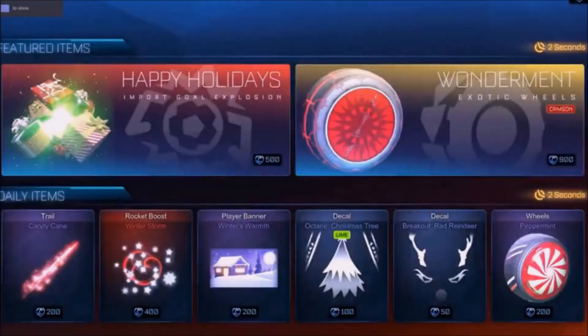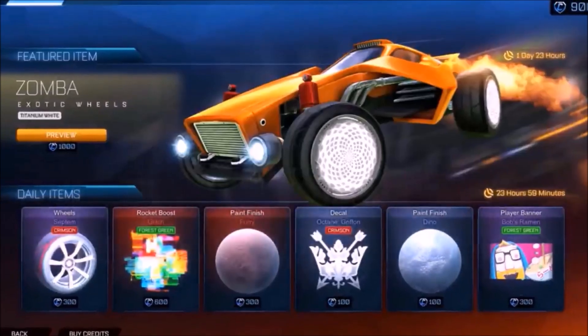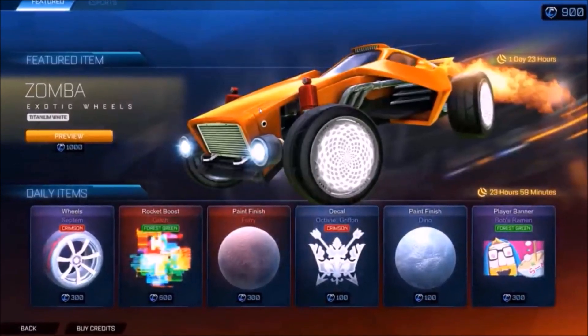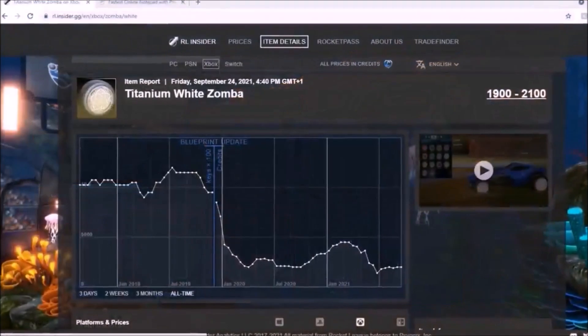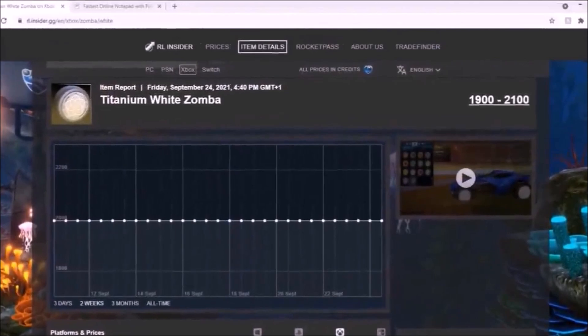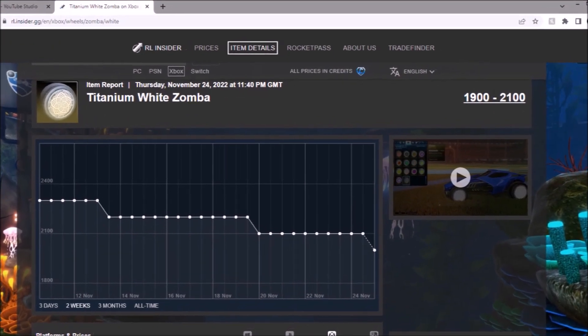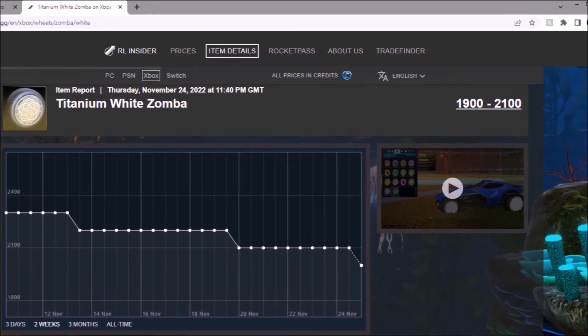All OG Rocket League players remember the day the item shop changed on Christmas Day 2019 and we saw the Titanium White Zombers in there, worth over 10,000 credits at the time. That messed up the market quite a bit as it dropped off to 2,000 credits in years to come. The crazy thing is, a year later, it's worth only the exact same price it was when it came to the shop for the second time — 2,000 credits dead on the spreadsheet.